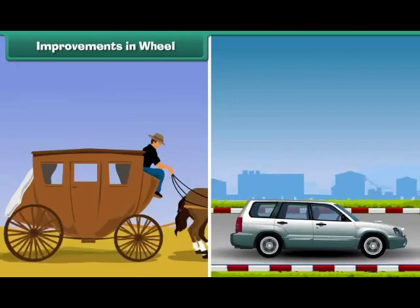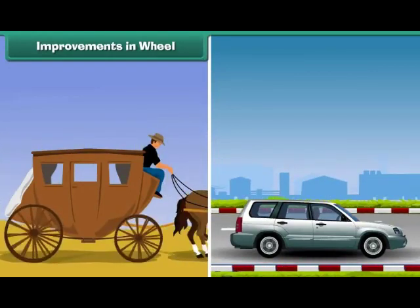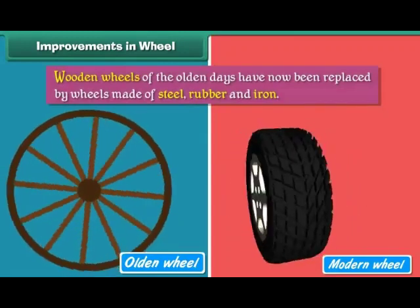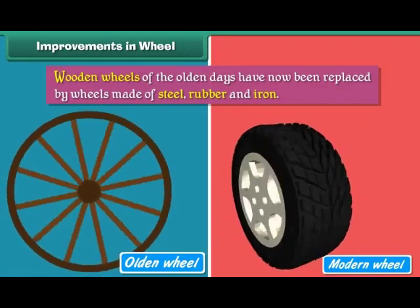Improvements in wheel: with the passage of time, wheels improved. Wooden wheels of the olden days have now been replaced by wheels made of steel, rubber and iron.